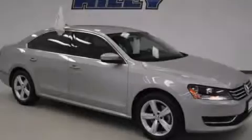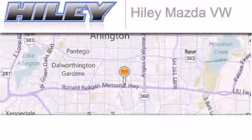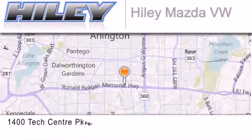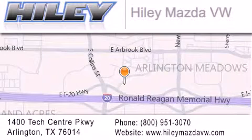Contact us today to arrange your test drive. Hiley Mazda Volkswagen is located at 1400 Tech Center Parkway in Arlington. Our goal is to exceed all of your expectations to ensure that you'll return for future visits.